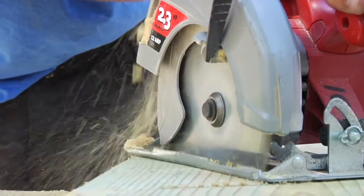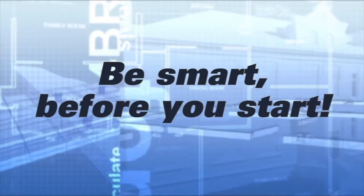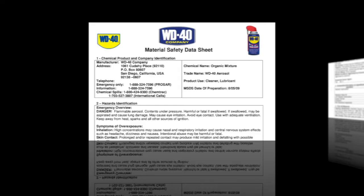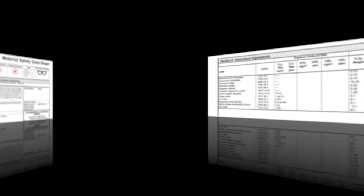Hearing protection can also be required around some power equipment. Material safety data sheets are available to review necessary precautions before using any products. These sheets recommend protective equipment, outline health hazards associated with the product, and explain clean-up procedures.